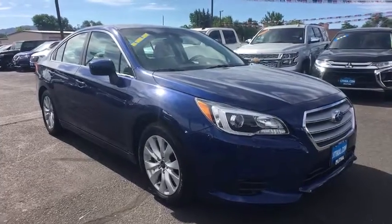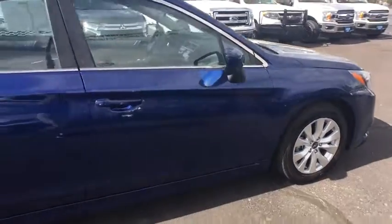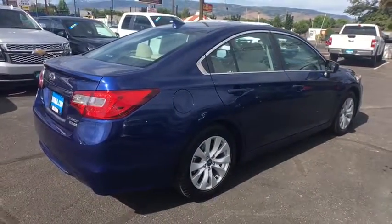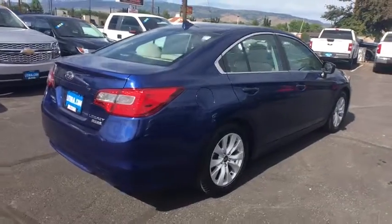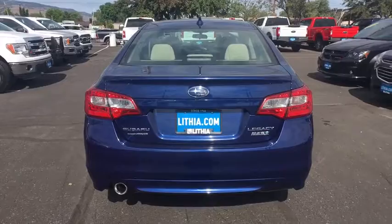Take a ride in the 2017 Subaru Legacy. The Subaru Legacy offers a roomy interior and a dynamic drive you feel every second you're in the driver's seat. It's a refreshing alternative to the alternatives. This vehicle has less than 40,000 miles.